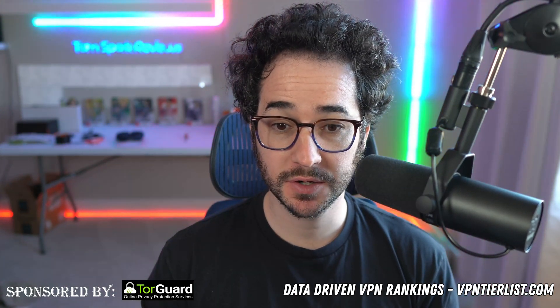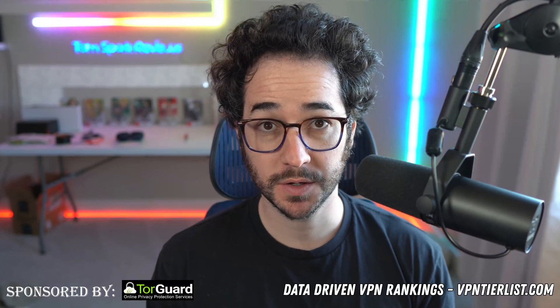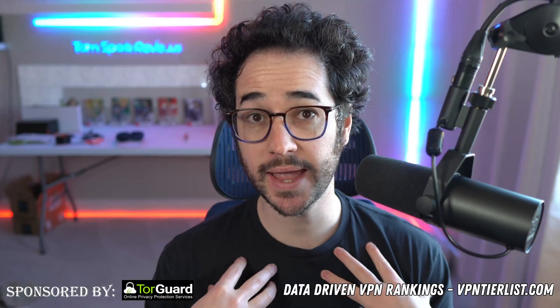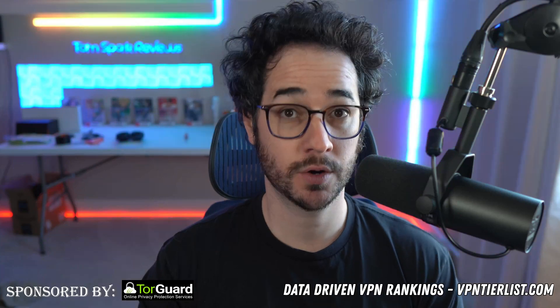Hey guys, how's it going? My name is Thomas Mark, welcome back to another video. Today we're going to be talking about how to do your own research to see if a VPN is trustworthy. I'm going to be informing you the way I analyze it and then helping you discover how to do it yourself.